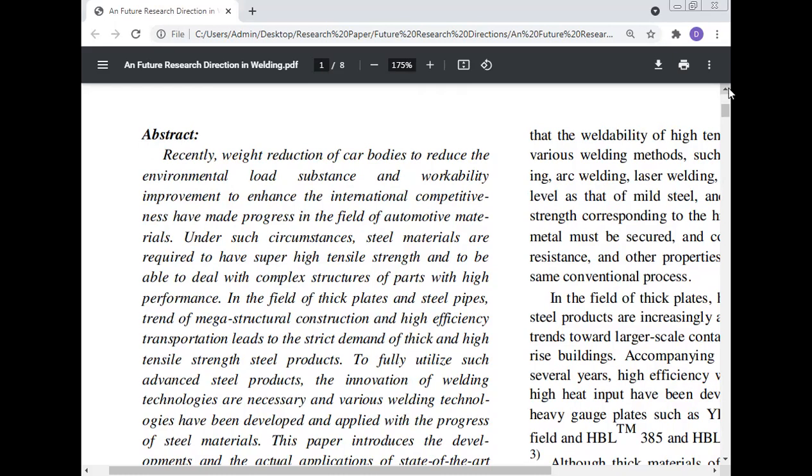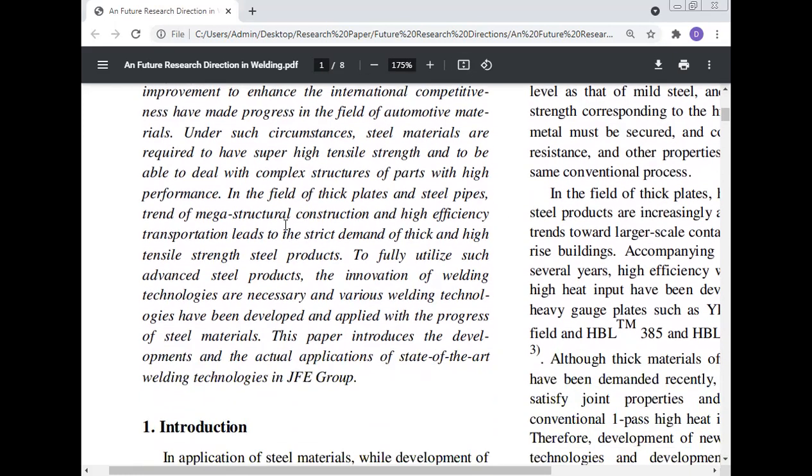Under such circumstances, steel materials are required to have super high tensile strength and to be able to deal with the complex structure of parts with high performance. In the field of thick plates and steel pipes, the trend of mega structural construction and high efficiency transportation leads to strict demand for thick and high tensile strength steel products. To fully utilize such advanced steel products, innovations in welding technology are necessary, and various welding technologies have been developed and applied with the progress of steel materials. This paper introduces the development and actual application of state-of-the-art welding technology in the JFE Group.